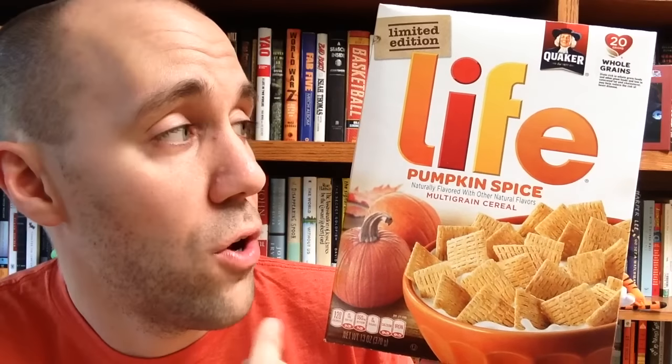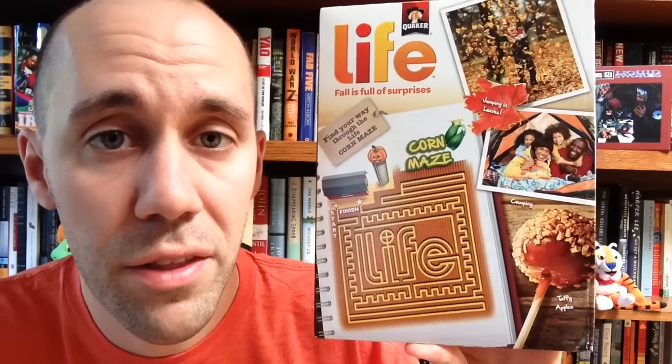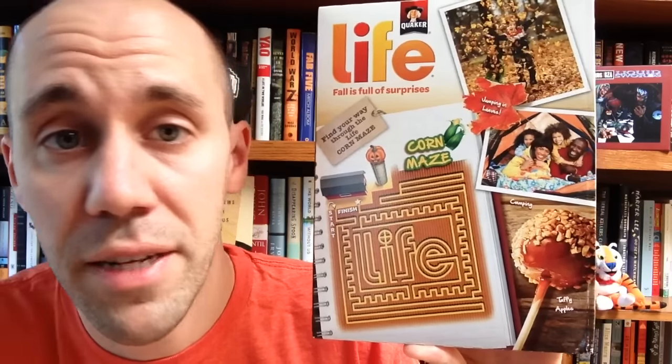Let's start with Pumpkin Spice Life. Now I haven't done a video about Life cereal yet, so I'll cover that in detail in another video. But for now let's just take a look at this box with a nice fall-colored Life logo. On the back you've got a corn maze and some pictures of leaves and taffy apples. Not much more to say — Life cereal is delicious, Pumpkin Spice is delicious. Sounds like a great combo.